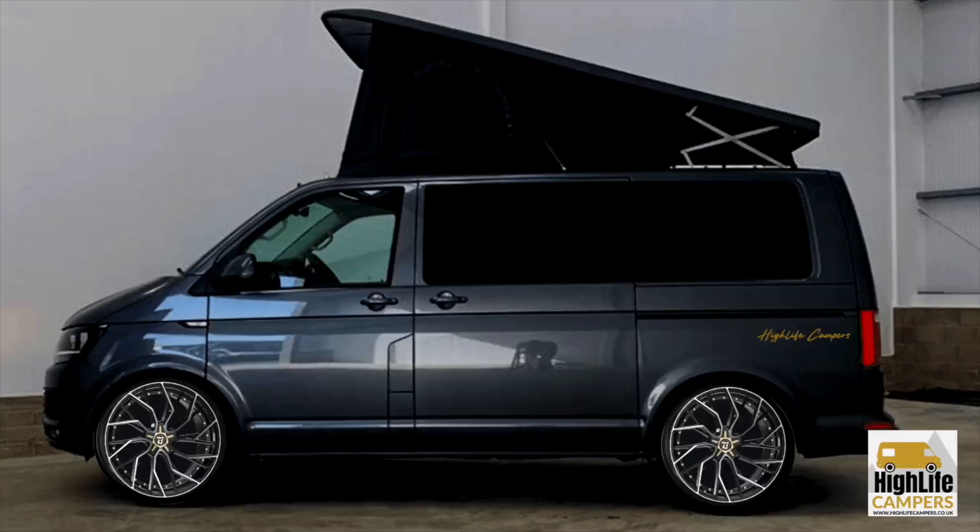We've decided to throw in a complimentary diesel heater on this van, so whoever buys it will also get a diesel heater completely free of charge so you can use the van over winter. I'll put a quick image of how the van's going to look on screen now. If you're interested and want to come take a look, just send us a message through our website or comment below and we can arrange a phone call.